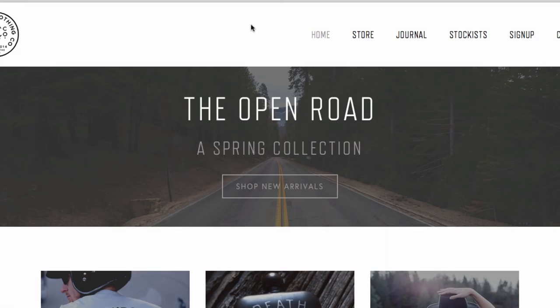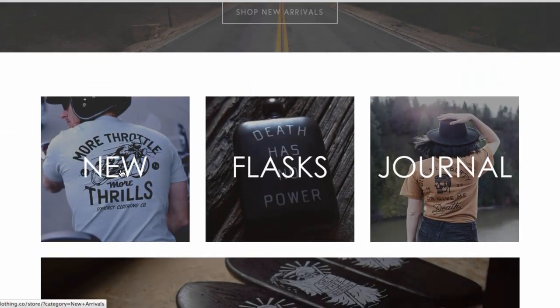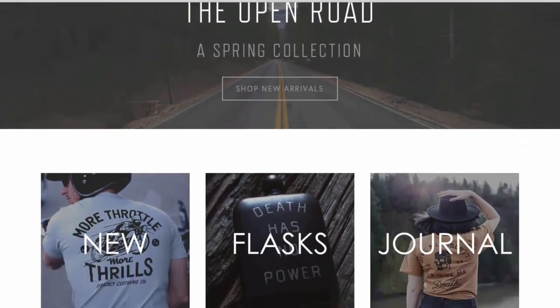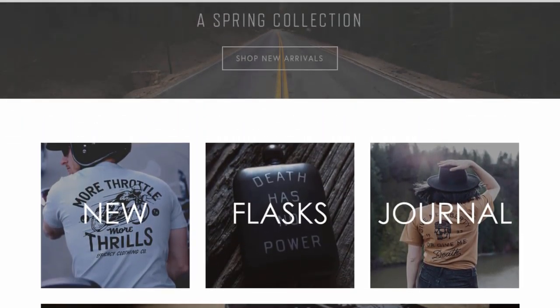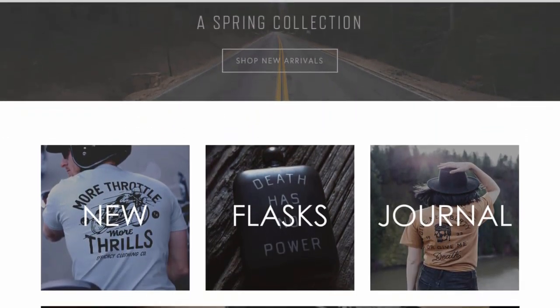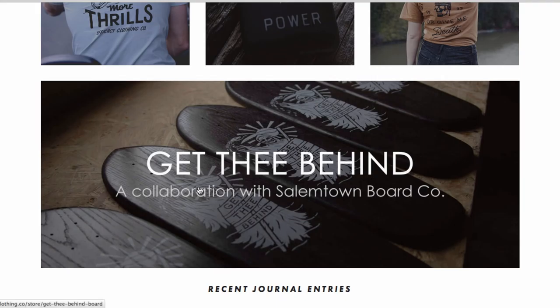First things first, they don't really have a slider that clearly says who or what they are, but it kind of does — it says 'The Open Road, a Spring Collection.' So the first thing you see is the road. As we go down, we have new flasks and a journal. The photography gives you a kind of old-school, retro feeling with very soft imagery.